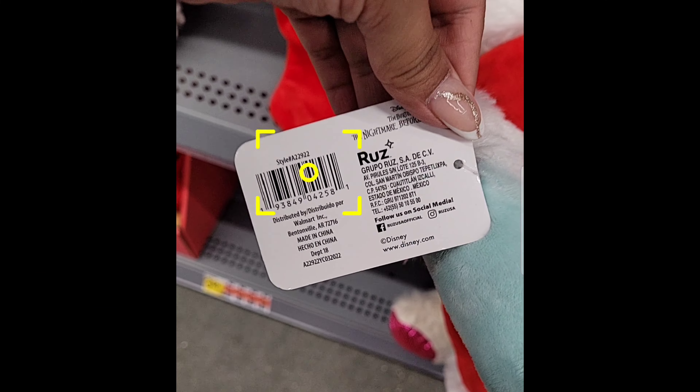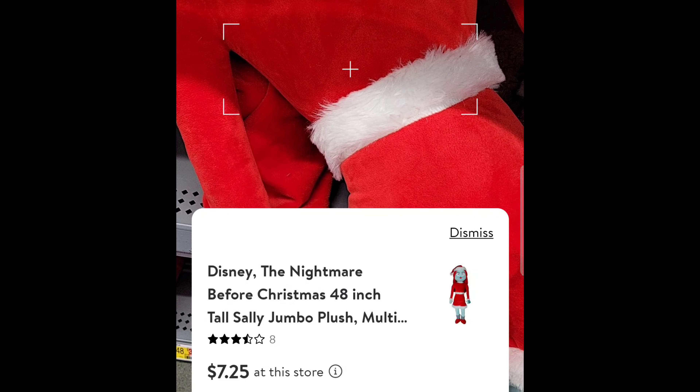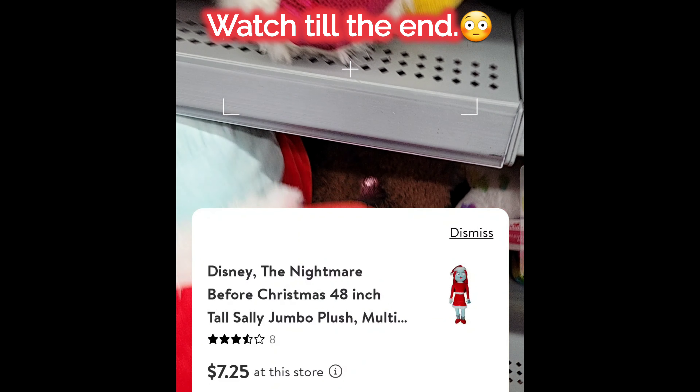Let me scan it — I haven't scanned it yet. I see it's coming up for $7.25, so I'm going to ask up front. I'm going to be taking that one.